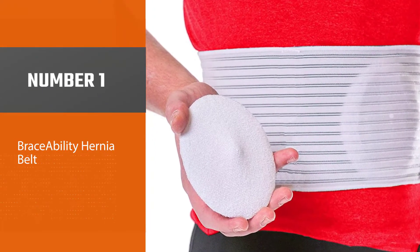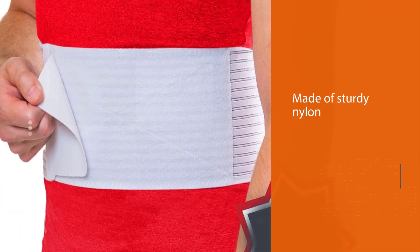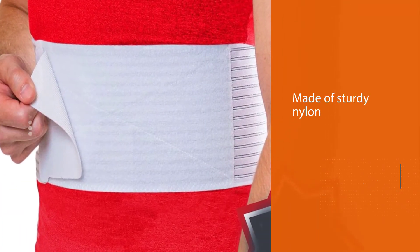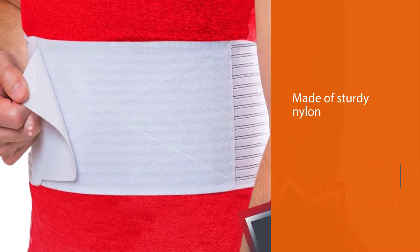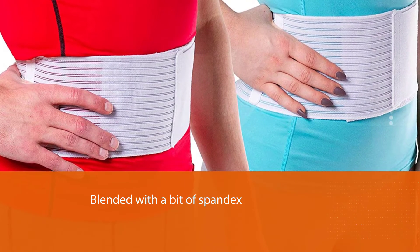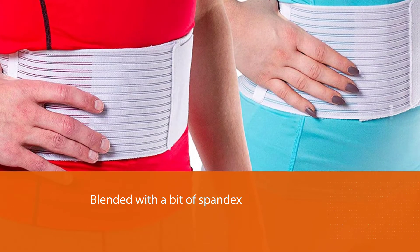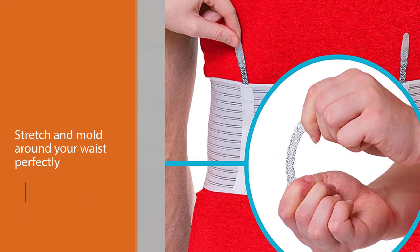Number one: BraceAbility hernia belt. One of the best hernia belts you can check out is the BraceAbility stomach truss hernia belt. This belt is made of sturdy nylon blended with a bit of spandex to ensure that it will stretch and mold around your waist perfectly. The coverage of this binder is adequate for most types of abdominal hernia, but if you're looking for greater coverage,